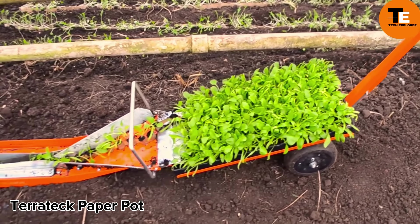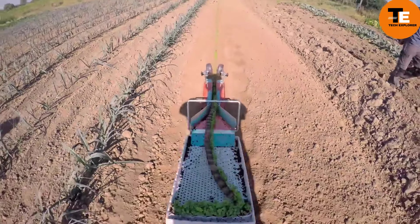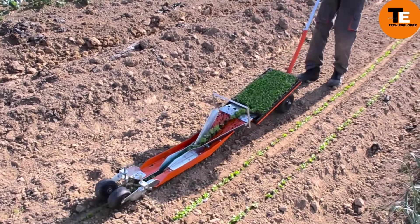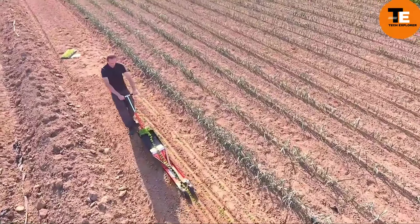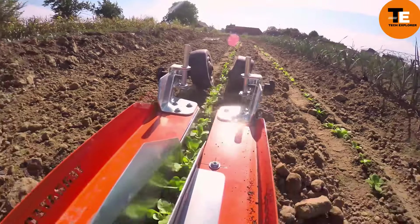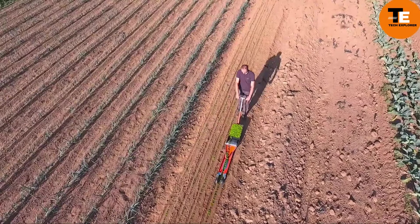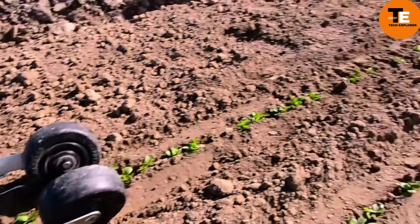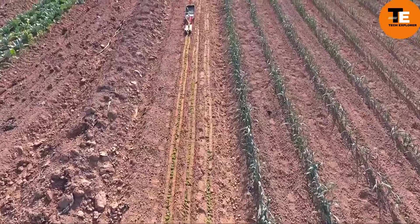The Teratek Paper Pot is a planting machine from Japan designed for efficient and rapid planting — it can plant over 260 seedlings in just 40 seconds. The machine requires a special biodegradable chain sold separately, which comes in various sizes to accommodate different plant types. It comes with 25 plastic trays in three sizes and is adjustable for planting depth, weighing about 46 pounds. The kit costs approximately $1,245, with each additional chain priced at around $4.